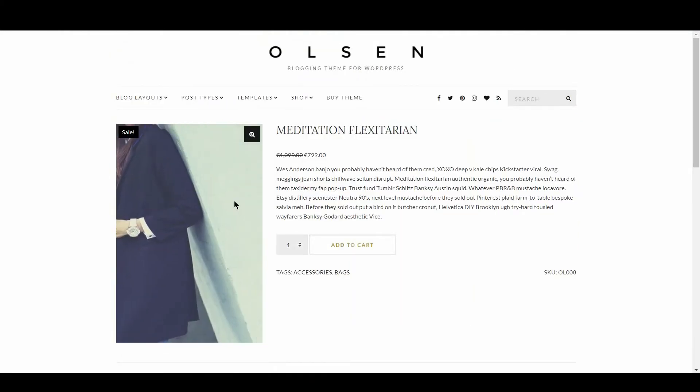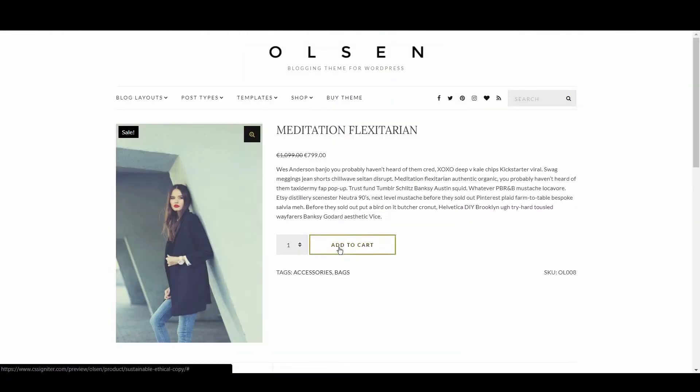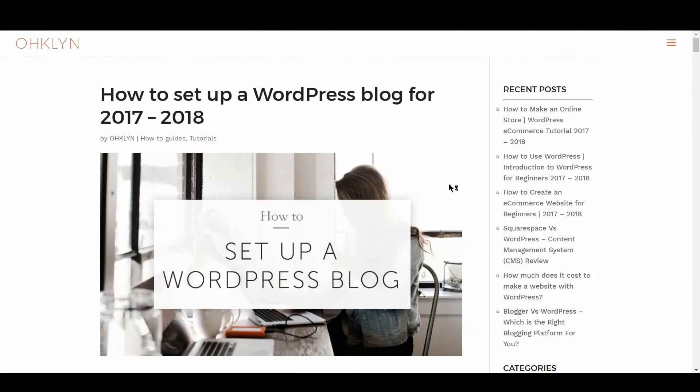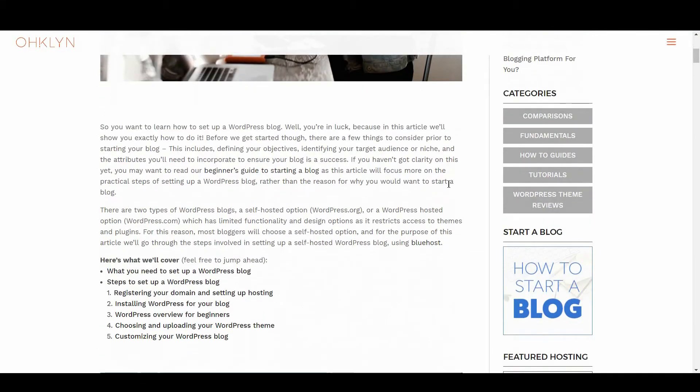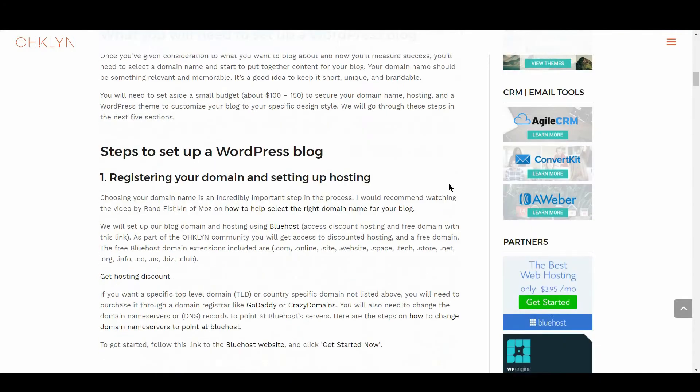Product pages are styled beautifully, with zoomable product images on hover, and includes a number of product types. For a free step-by-step tutorial on how to get up and running with this theme, check out our free WordPress tutorial section on our website or view our YouTube channel.